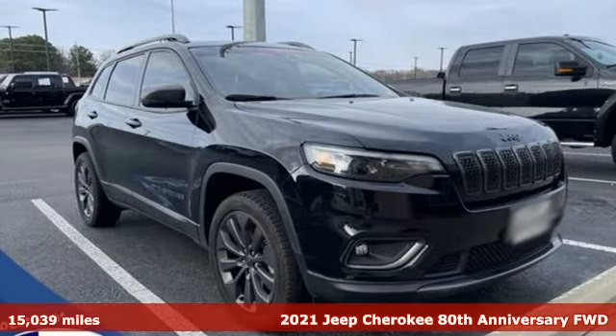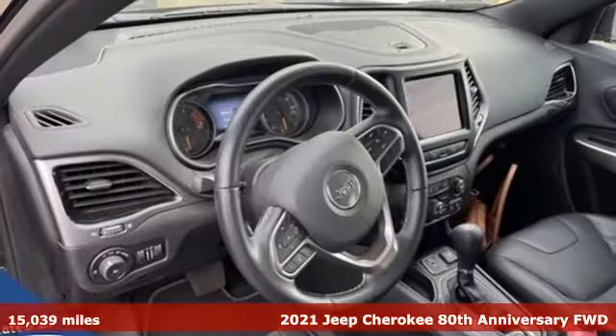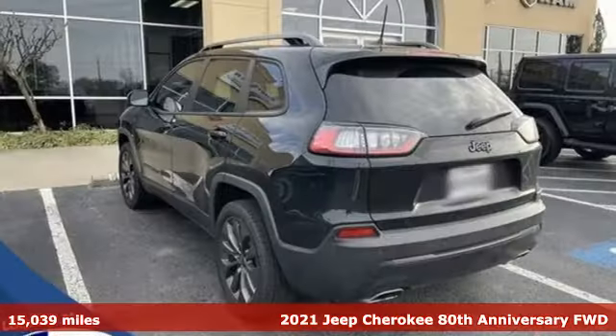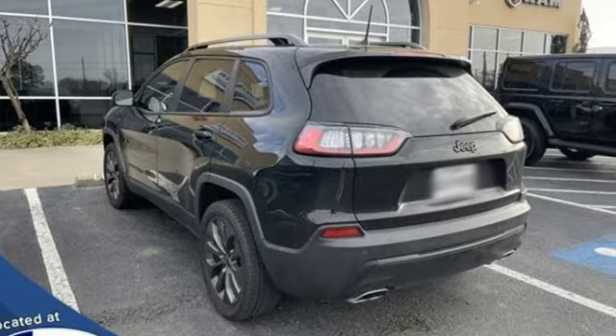It's a 2021 Jeep Cherokee. Freedom and adventure await in this sophisticated and versatile Cherokee. And with features like these, every drive is a pleasure.